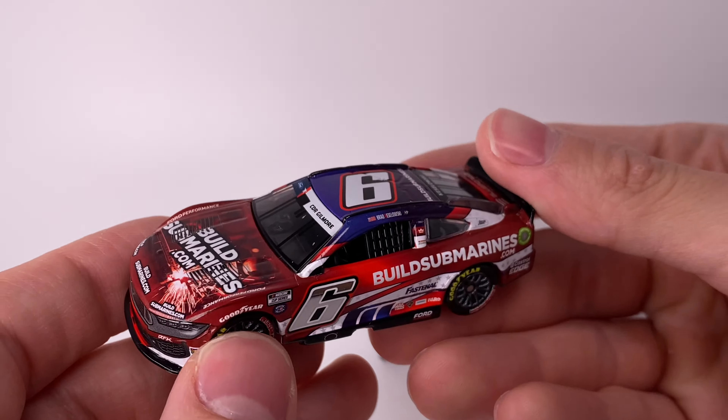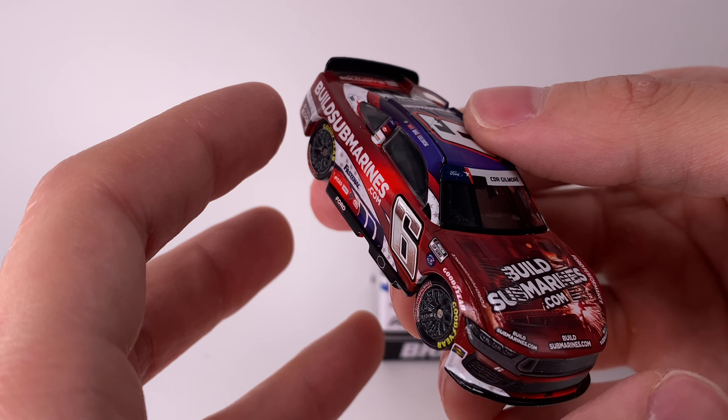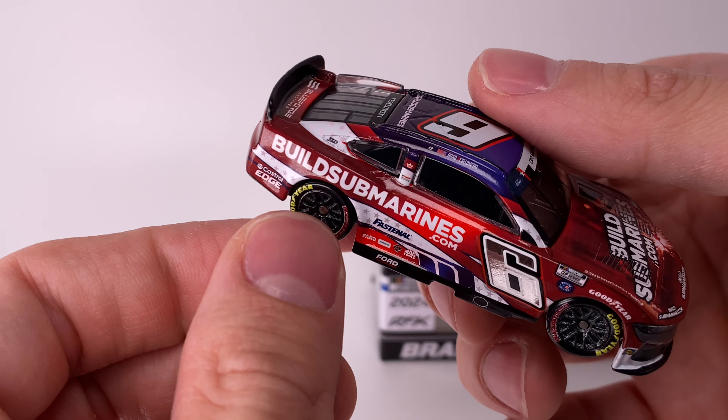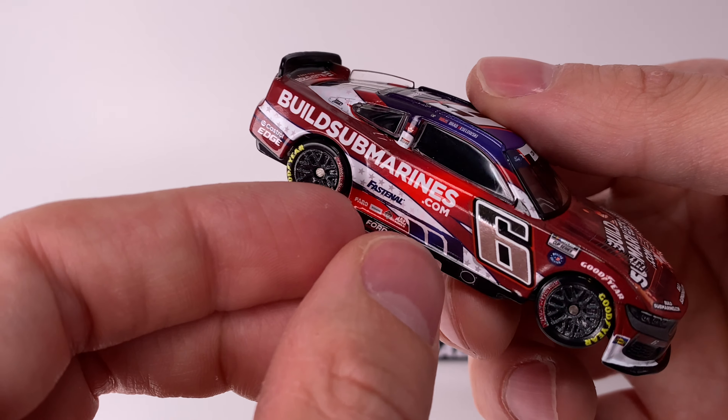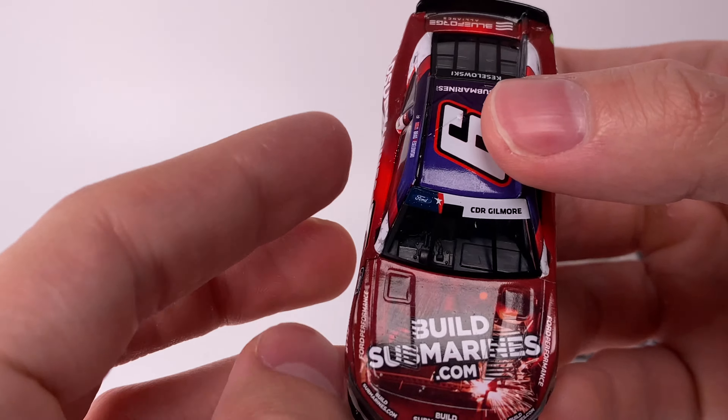This is one of the coolest paint schemes of 2024. Look at the detail on this car — my goodness, there is so much going on. Not only is there a ton of gradients, you have the chrome numbers, blue, dark red, bright red, and this transparent star pattern ribbon around the whole car.